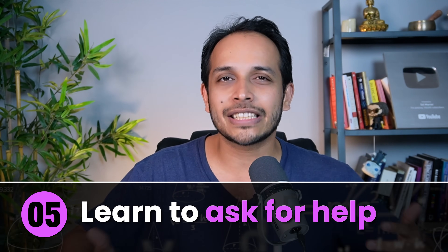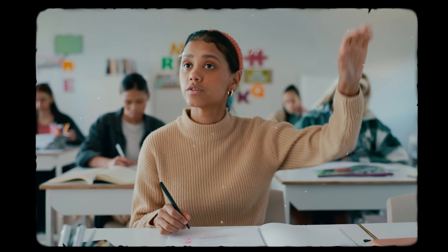Finally, the fifth thing you should do to become a better student is to learn to ask for help. Too many times students remain average because they think they can do everything themselves. Toppers know that asking for help is a great hack to learn things faster and not repeat the same mistakes their seniors made. Go to a senior, ask them what they would have done differently, what topics they would have read, and how they would have studied. Trust me, you will save a lot of time.